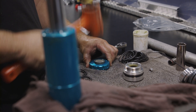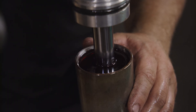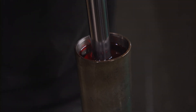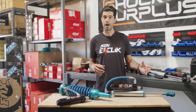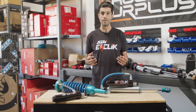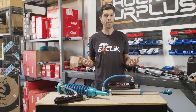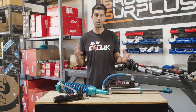Once again, thanks so much to the team at SDI for walking us through this install. Keep an eye out for the service video itself. This is a system we are now outfitting here at Shock Surplus — we're excited to be working with SDI, getting their electronic systems fitted to King, Fox, Icon, and Bilstein. This system can make a dramatic difference and almost a brand-new suspension for your vehicle with a basic servicing of your shock. Hit us up at support@shocksurplus.com if you've got any questions — we'd love to help out. See you guys on the trail.